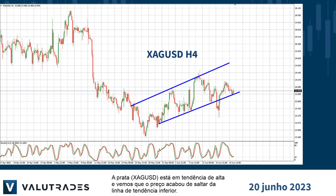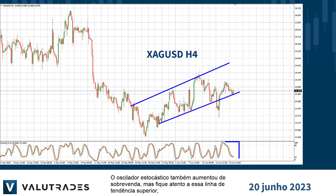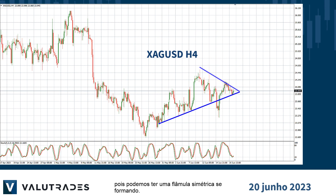Silver is in an uptrend and we see price has just bounced off the lower trend line, depending of course on where you draw your trend line. The stochastic oscillator has also turned up from oversold, but watch out for this upper trend line as we may have a symmetrical pennant forming.